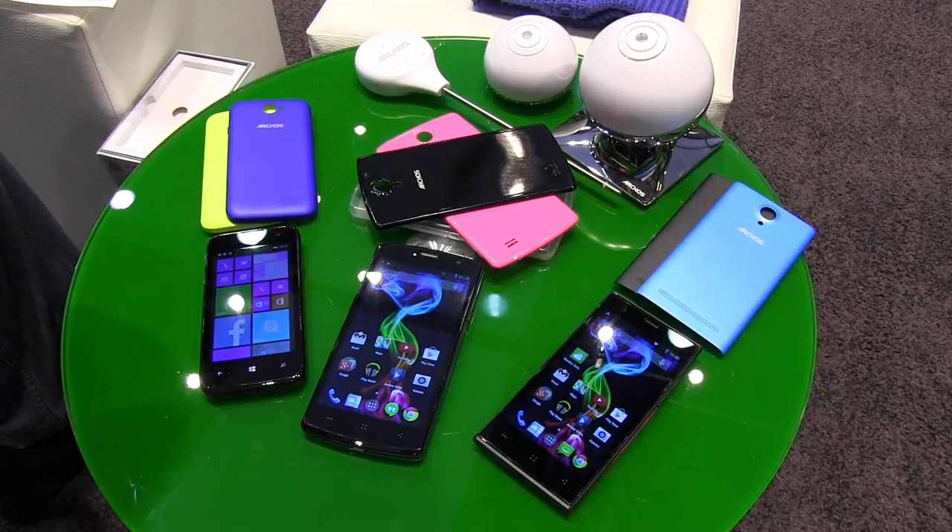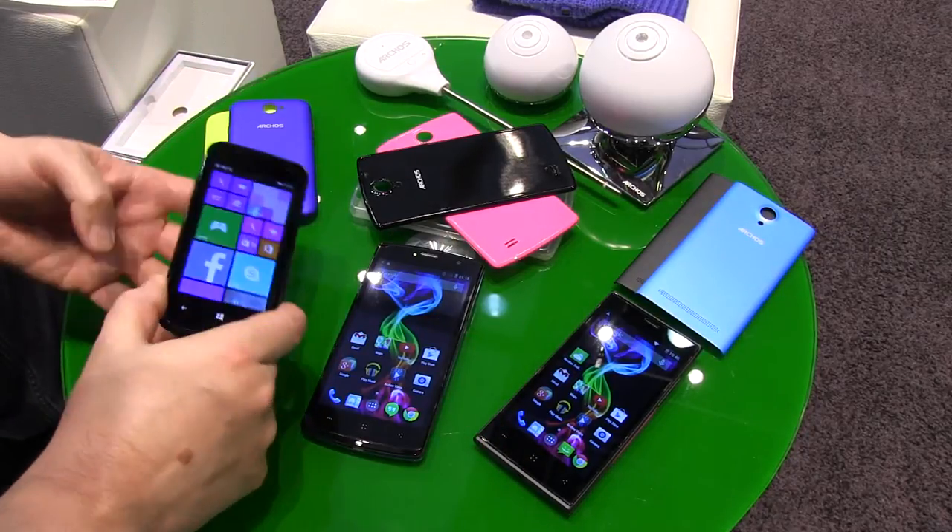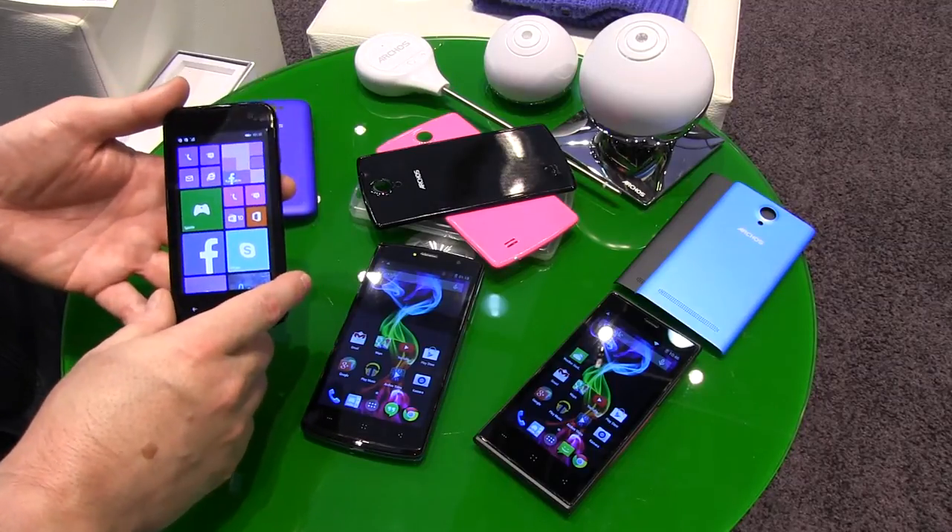Archos presented lots of new products here at IFA in Berlin. These are just some of them. I picked out the smartphones, of course, starting on the left with the 40 Cesium.